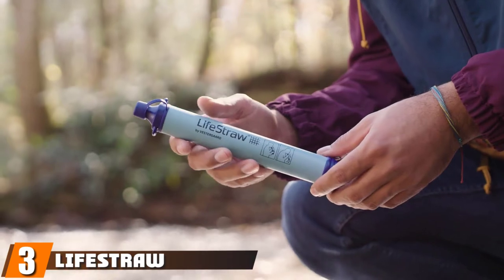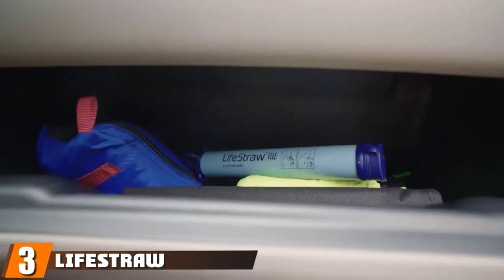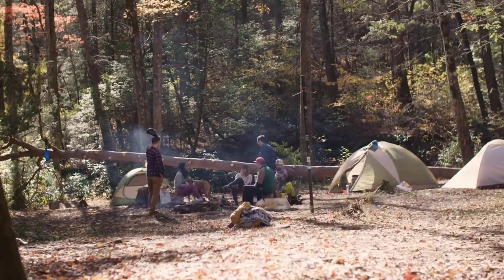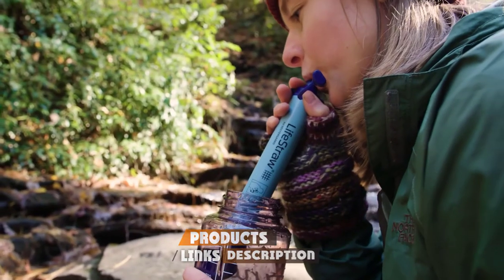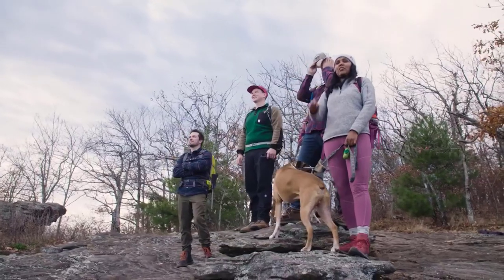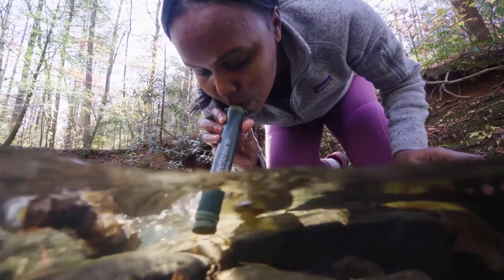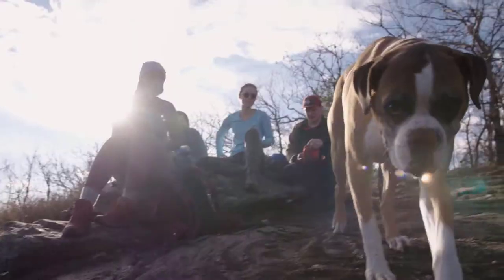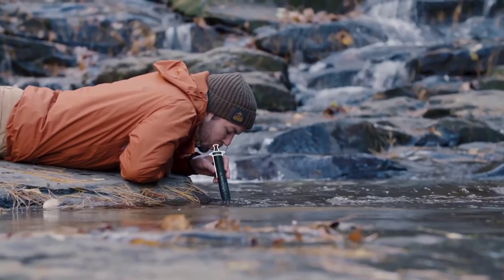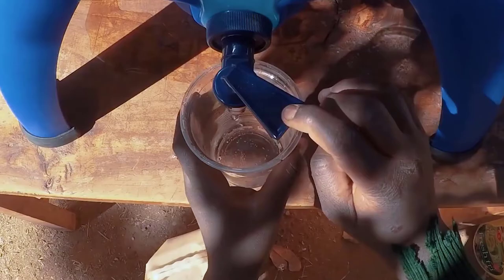The number 3 position is held by Lifestraw. The most important thing we all need for survival is water. Without water, every one of us will be dead after 24 to 48 hours. It's pretty much impossible to carry a proper filtration system around while trekking, but the Lifestraw makes it possible. The Lifestraw is a thin, light, portable water filter that requires no power source. You simply place it in dirty water, suck, and drink up to 1,000 gallons of fresh, clean water from one straw.